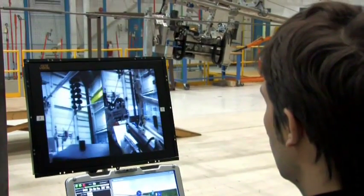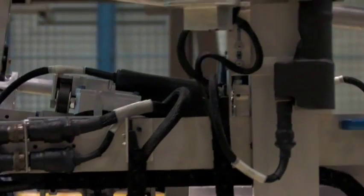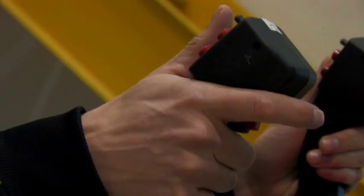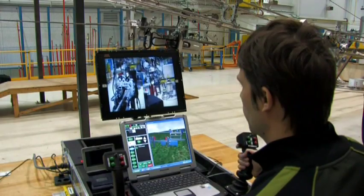We're proud to share with you one of those innovations: the LineScout, a robot that is inspecting the live transmission line. This is an innovation that we've developed in our own laboratory, but we have used the collaboration of BCTC to do the field testing. I'm Janet Woodruff, president of British Columbia Transmission Corporation.